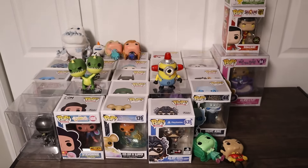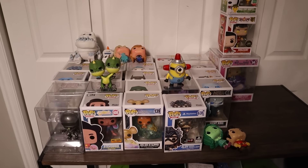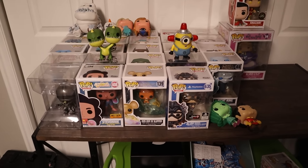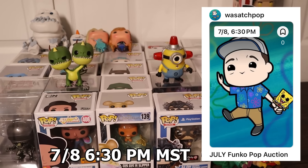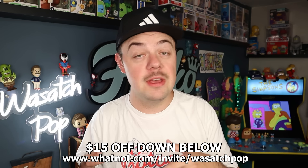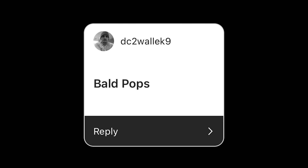If you guys want to score some deals, coming up in the month of July I'm holding a Whatnot auction. If you guys are familiar with the Whatnot app, they auction off tons of different stuff — it's a marketplace for anything collectible: video games, Funko pops, a little bit of everything. I hold monthly auctions on there, and my next auction is coming up in July. I'm adding things slowly but surely, including a couple of giveaways. The link for the auction will be down below, and if you're a new first-time user you can also get $15 off.